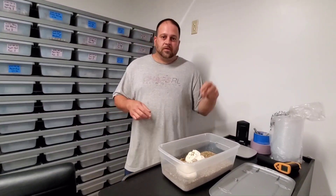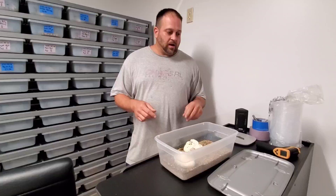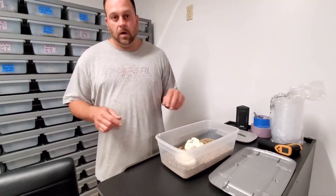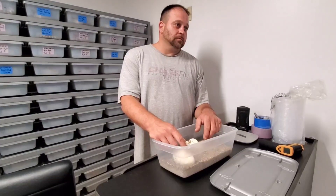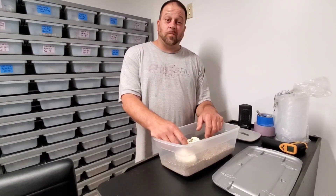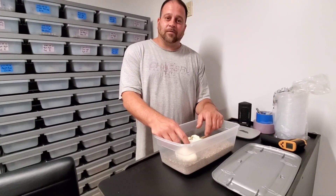Well, that's going to do it for this video guys. It's already getting pretty late, it's a Friday night, I still got to work tomorrow and we still got to get over a hundred — probably about 120 ball pythons weighed and moved. So y'all make sure you like, share, subscribe — have a good night.